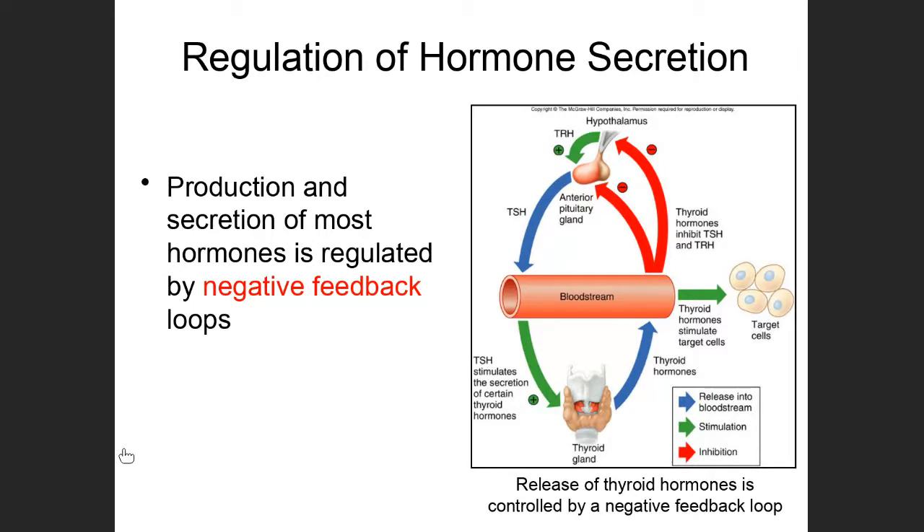We talked about negative feedback at the very beginning of the class. Negative feedback is going to negate change — if something starts to increase, it negates that change to bring it back down; if something is decreasing, it negates that change to bring it back up.